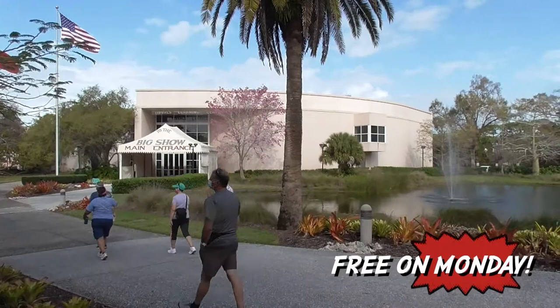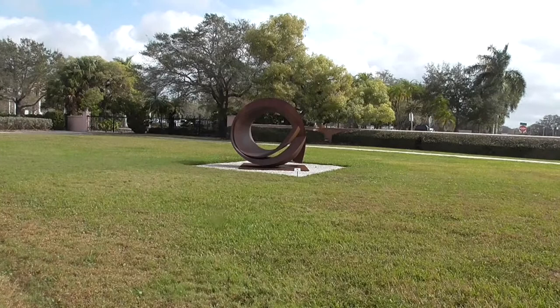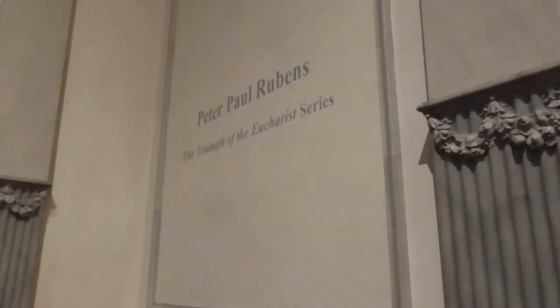It's $25 admittance if you come on one of the days other than Monday. Curve in Curve is by Beverly Pepper, an American-born in 1922. She's a pioneer in the use of corten steel in sculpture.